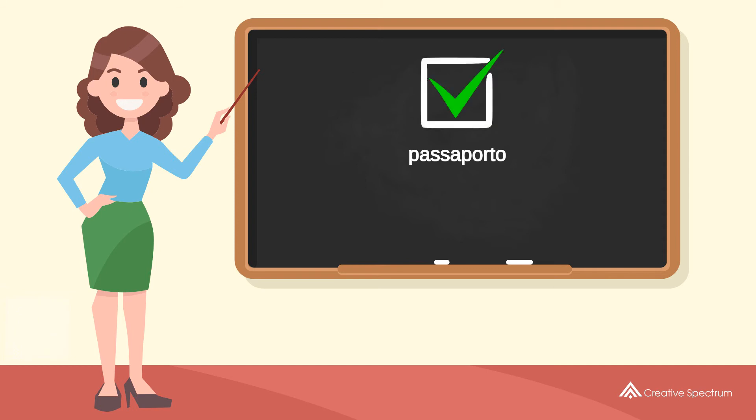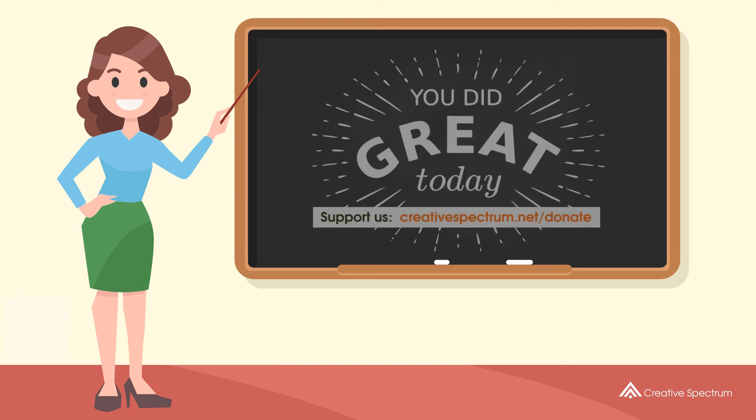You've learned how to say passport in Italian. Well done, you did great, and thank you for watching.